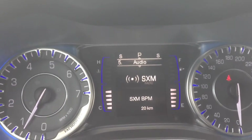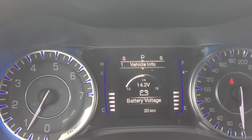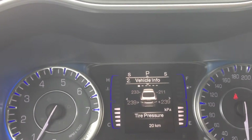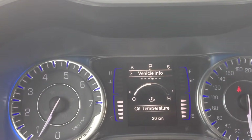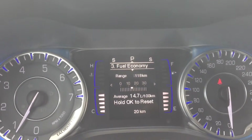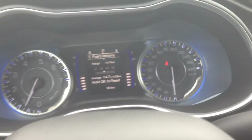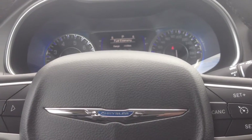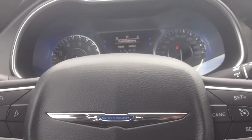Right above that we've got buttons for the onboard computer. As you can see, we're in trip info right now — you can cycle through audio, messages, screen setup, speedometer, and vehicle info. In vehicle info you can see battery voltage, tire pressure, cooling temperature, transmission temperature, oil temperature, oil life, and fuel economy options. It's a nice feature for peace of mind, so you always know exactly what's going on with the vehicle.